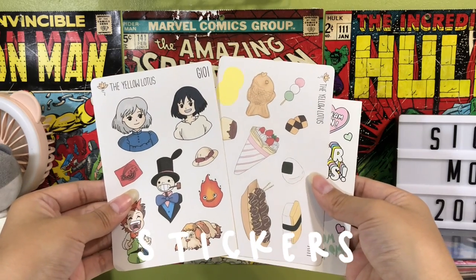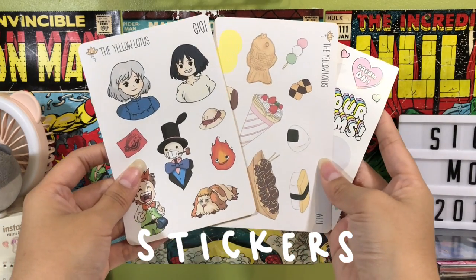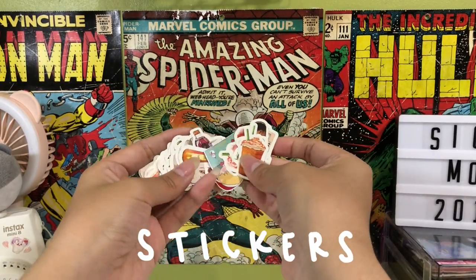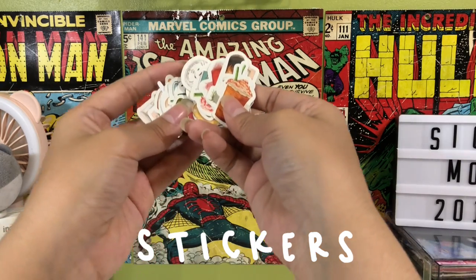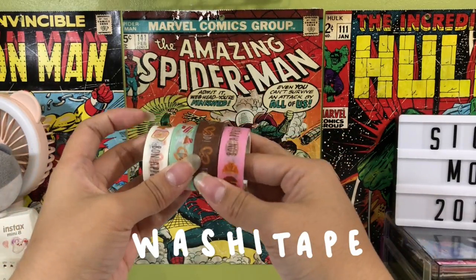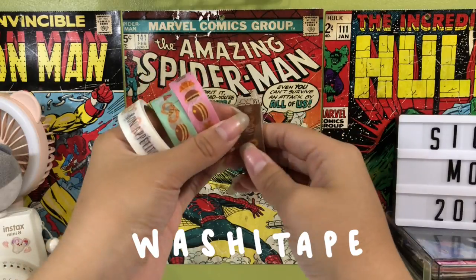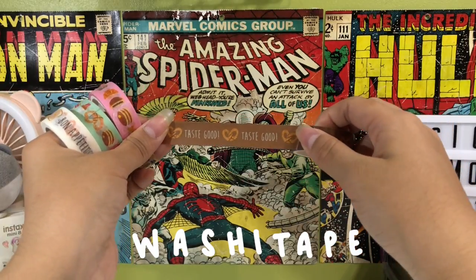You can also purchase stickers from stores on Instagram. These are from The Yellow Lotus and I highly recommend their stickers because she makes cute designs. You can also use sticker flakes — they're nice to have in case you want to decorate your spread. And for decorating your spread you can also use washi tape. I highly recommend looking online for washi tape because it's much cheaper than in local stores and you can get really cute designs. Once you buy washi tape you get addicted — you just want to buy all the cute washi in the world. You don't need it but it's nice to have.